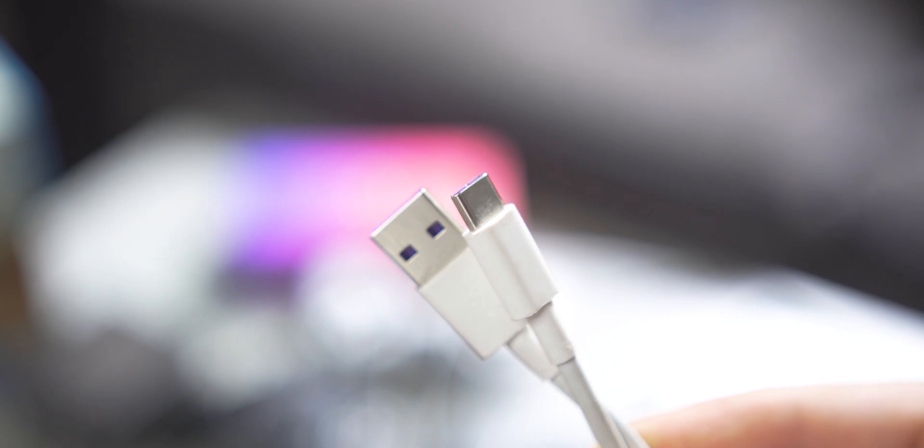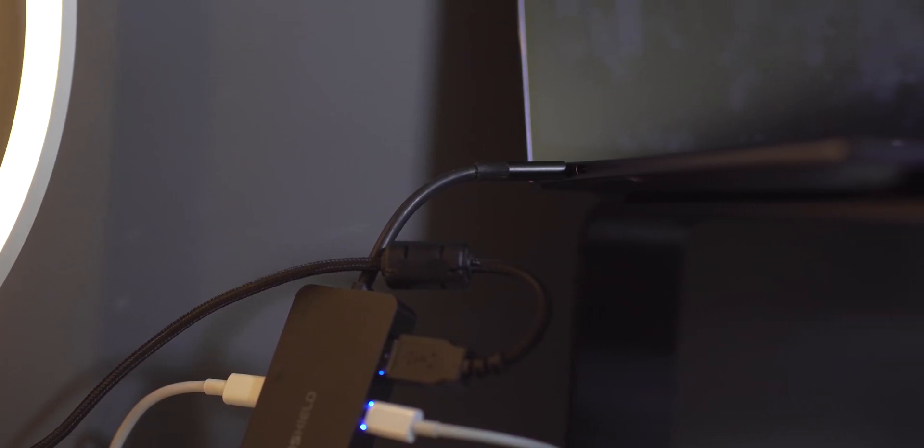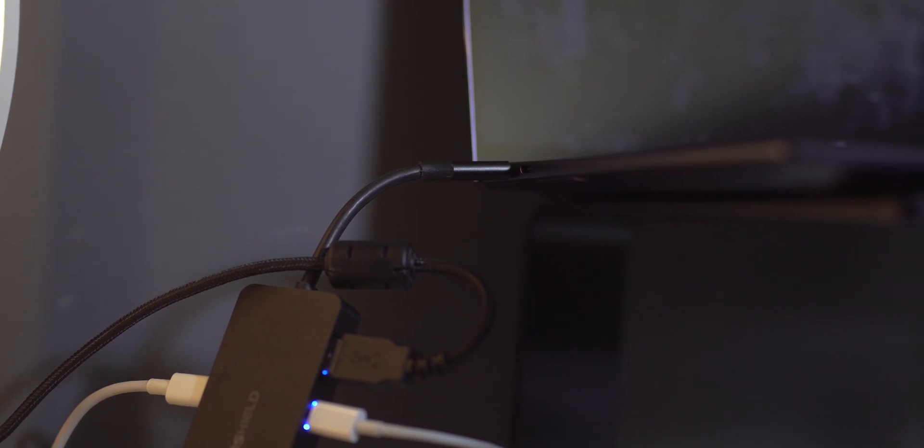Use a USB-C hub that converts one USB-C into four USB-Cs? They don't exist. I've hunted high and low ever since around 2016 when USB-C started to become popular — there are no USB-C hubs out there. It's mind-blowing that even a niche company hasn't made an expensive one. You can get USB-C to many USB-A, or USB-C to HDMI, to Ethernet, to SD card reader — but there's no USB-C to just a hub of USB-C ports, and it baffles me that that doesn't exist.